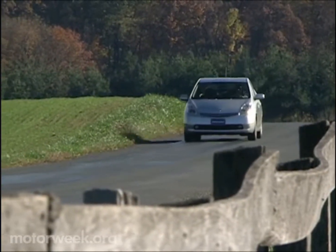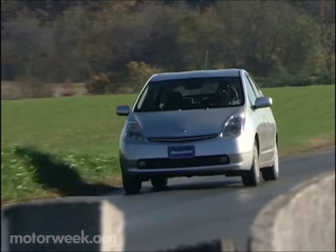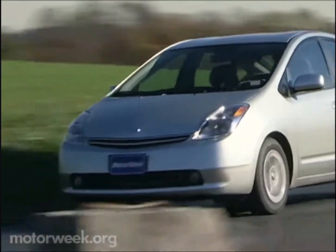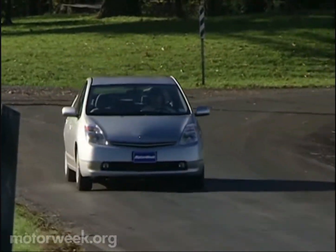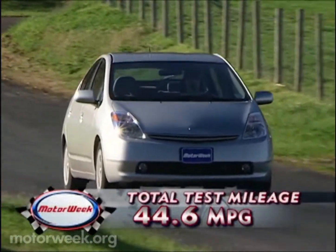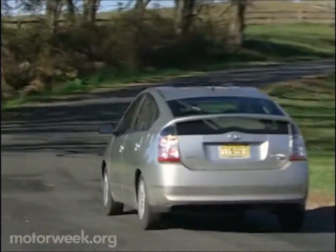We've been driving this 2004 Prius for 10 months and 16,109 miles, but Toyota finally told us to stop stalling and give it back. So we did, but not before scoring an average of 44.6 miles per gallon — the best of any long-term vehicle in our 24 years.